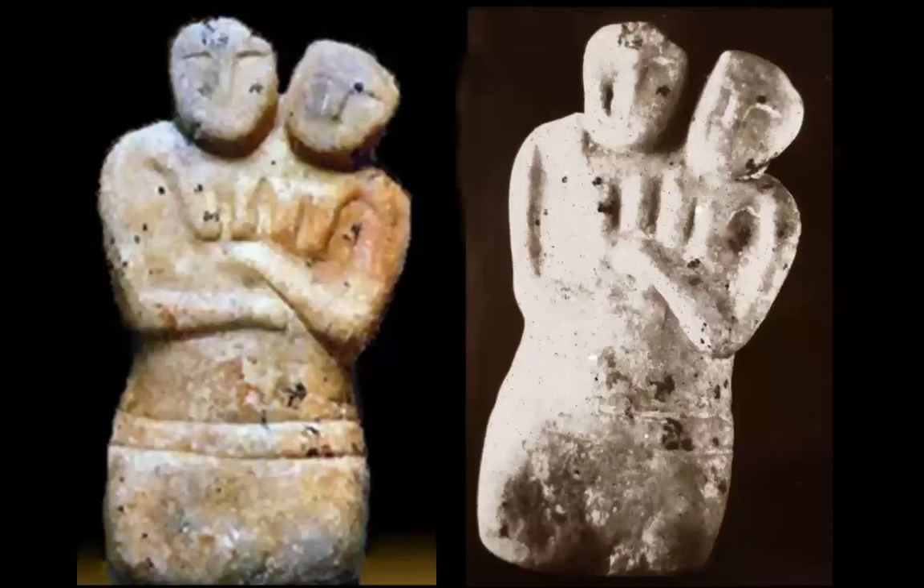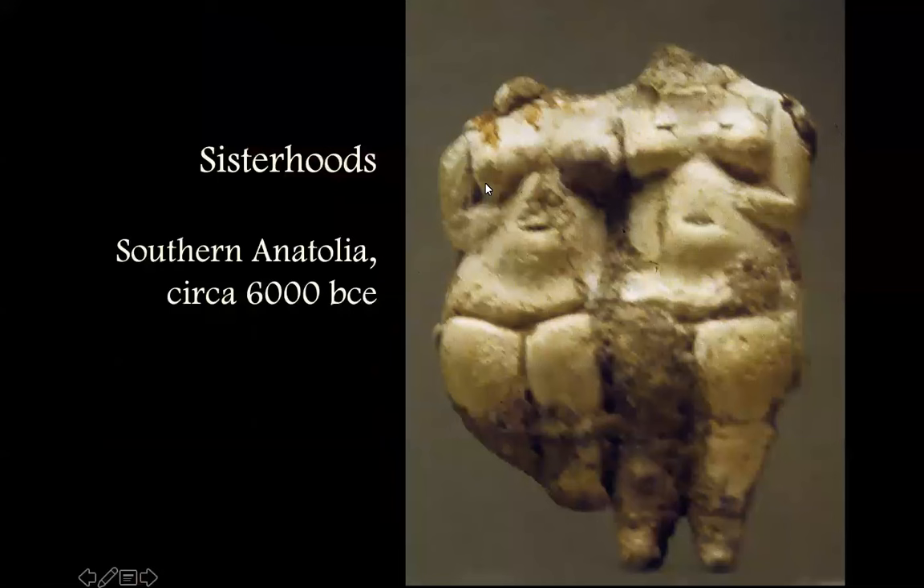This one from Çatalhöyük shows the double goddess: two heads, two sets of breasts, and then the whole rest of the body is single. We can perhaps read this as sisterhood inside a matrilineal kin society. This is not the only form of these double figurines — you also find them in Greece. Here's another one that is actually a full female pair — not a double goddess in that same way — with arms around each other. Again, the accretions of minerals indicate extreme age.